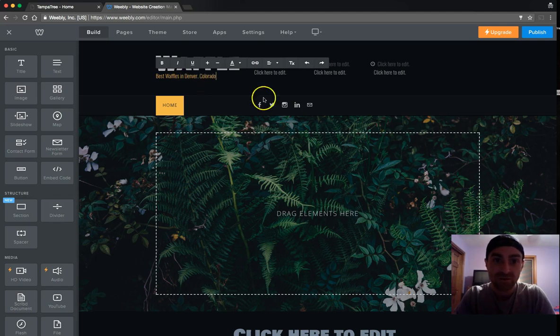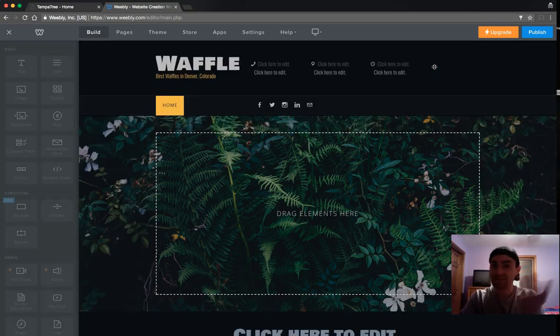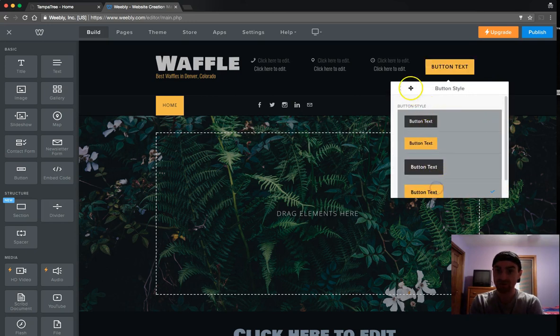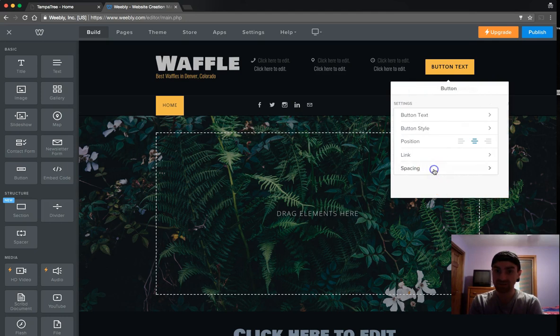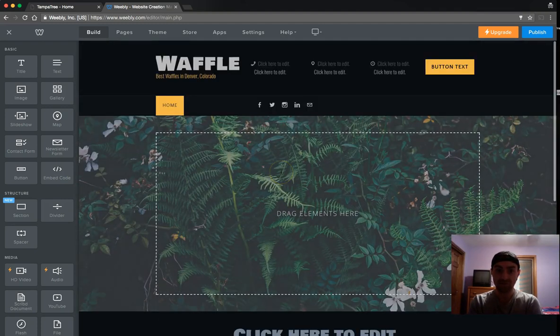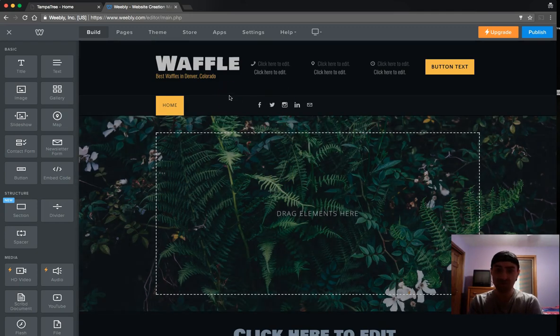You'll drag the button in and do the same editing as before — choose the button style, size, and text. And again, the main thing: make sure that spacing is set to zero on both sides. That's what happens when you apply the theme to an existing website — it changes some things but you're ready to go. Hit Publish and you've got your new site layout.